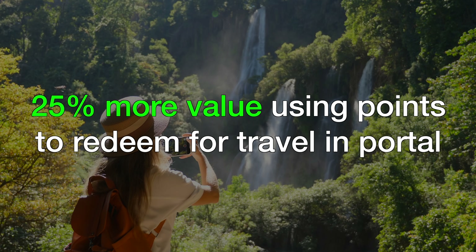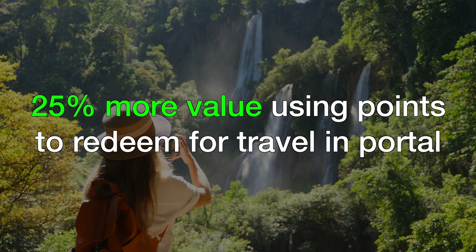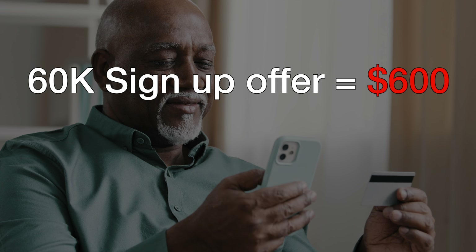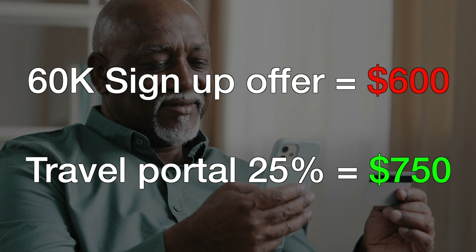This card is a powerhouse when it comes to racking up flexible Chase points for your day-to-day spend. This card gets you 25% more value when using the travel portal for bookings using points, meaning those points are worth 1.25 cents per point instead of 1 cent per point. So that sign-up offer worth $600 is now worth $750. But there are much better ways to redeem your points for more value that we'll talk about later on in the video.